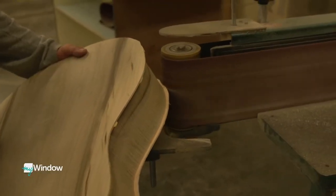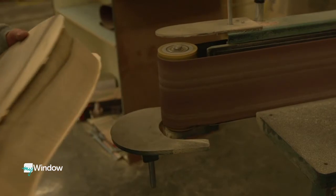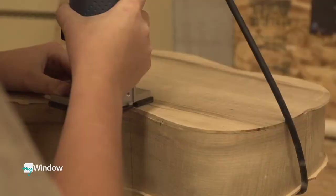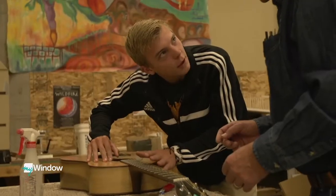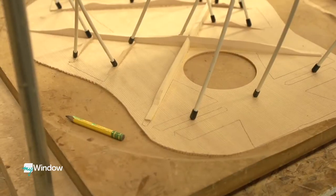Most all high schools have a wood shop class, but in Sisters, the curriculum is taken up a notch. Students in Tony Cosby's class are building their very own guitars.